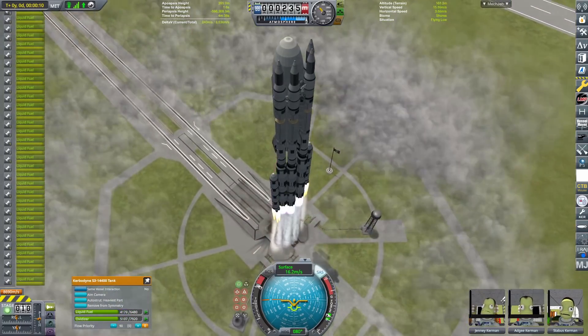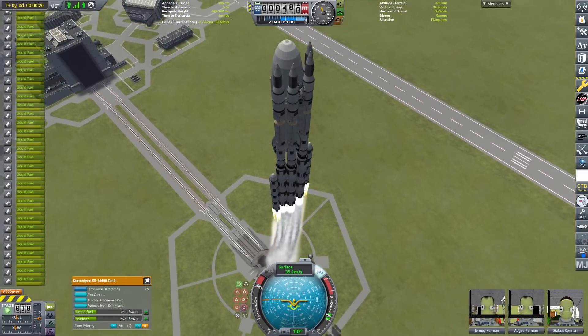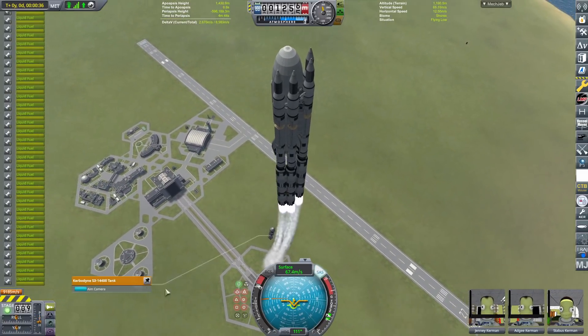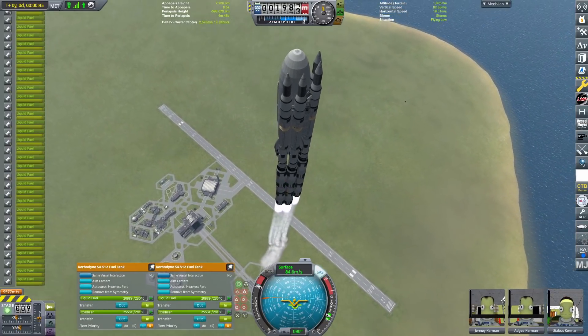We have two side boosters which are depleting fuel quite quickly, then they'll get staged away, and then it will be our four main core boosters acting as our center stage, getting us most of the way to orbit.